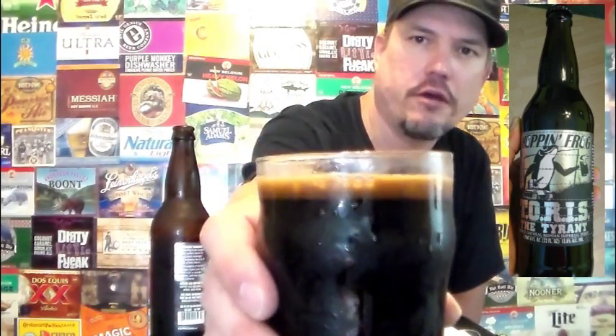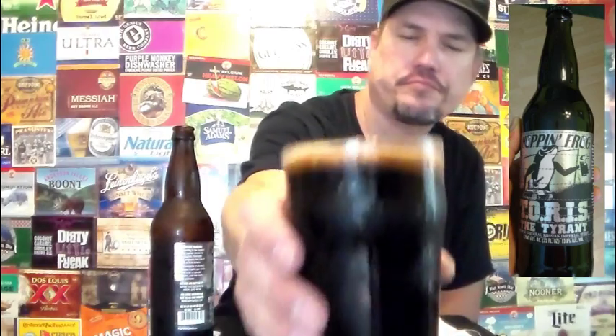Oh my god. That's very dark — that's black. That's a very, very dark head. It's very thick. It's like pouring freaking molasses. You can't see the head on that — that's probably the darkest head on a beer I've ever had. That is extremely, extremely dark and extremely thick. It's like a milkshake.